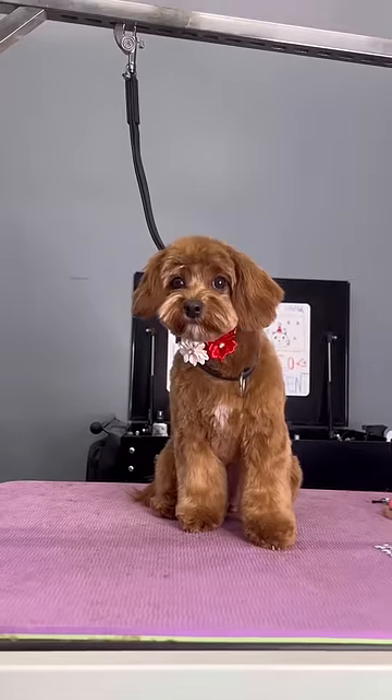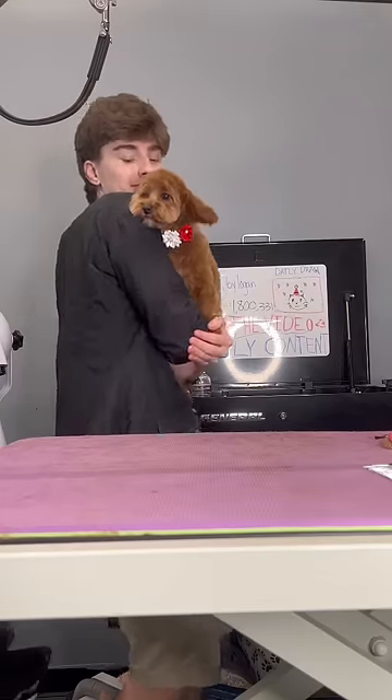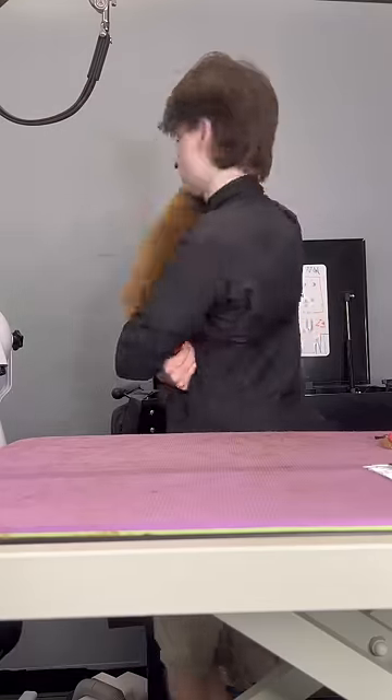I gave Kona that Christmas necklace because tis the season and she's all done. Bye, Kona!